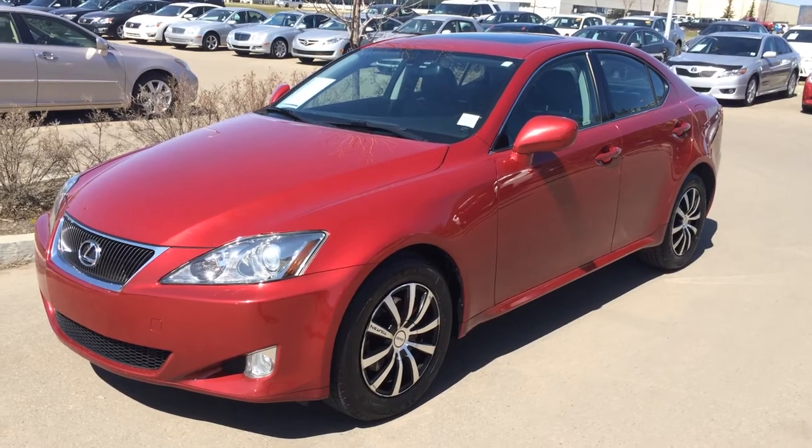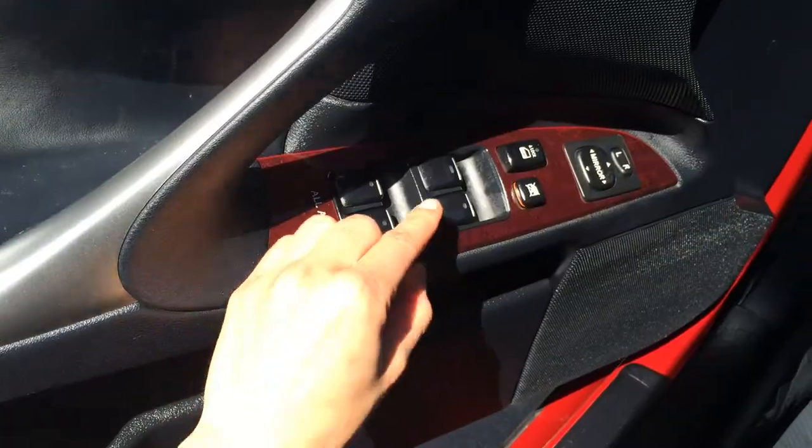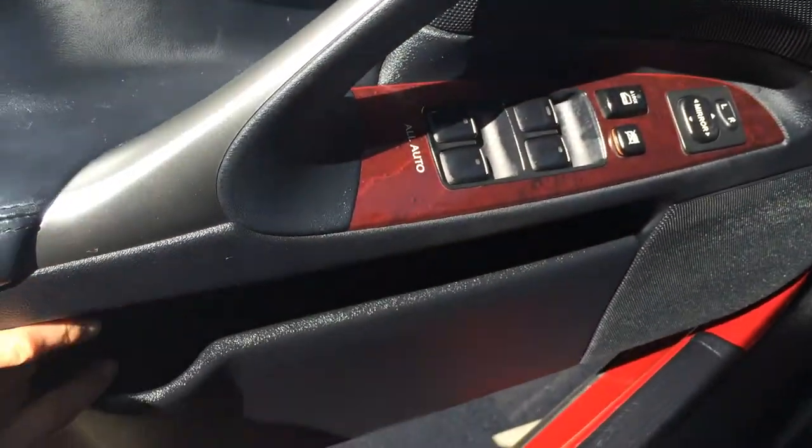We have the Matador Red exterior, black leather inside, four-door, five-passenger. Windows, locks, and side mirrors. Door opening side pockets.